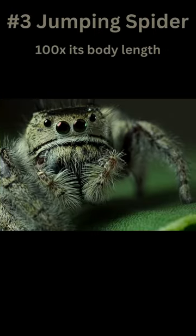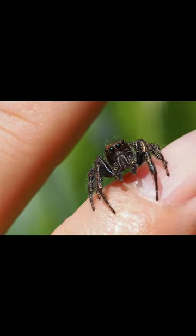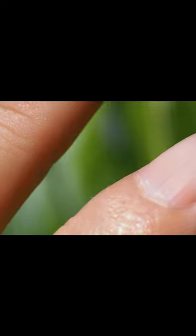Coming in at number 3 is the jumping spider. Despite their 8 legs, these spiders are not known for their web-spinning abilities, but rather for their incredible jumping skills, jumping up to 100 times their body length.